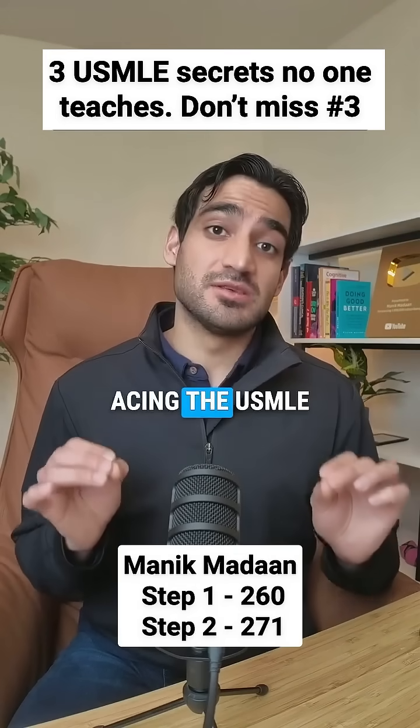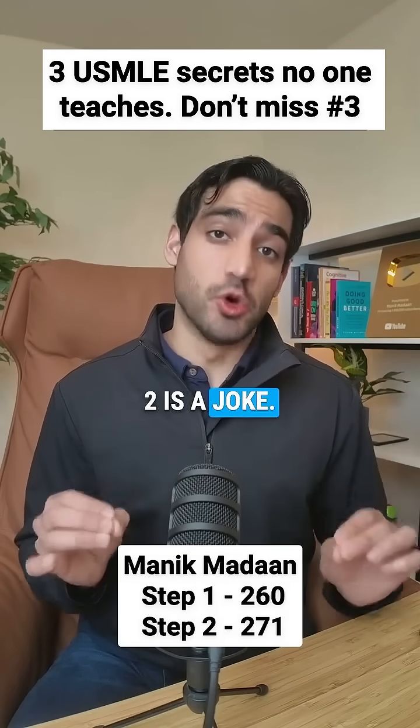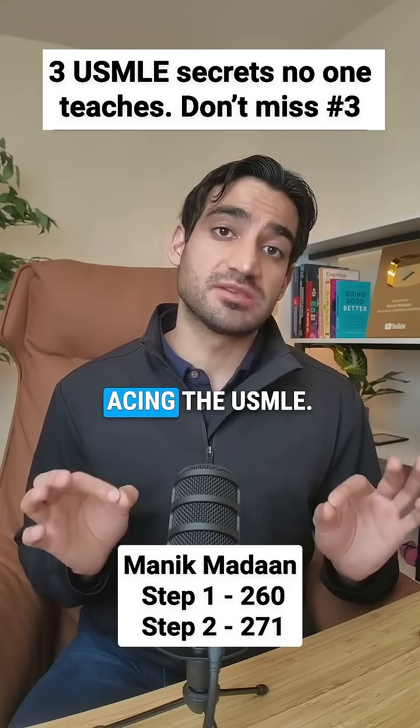Warning, controversial opinion. Acing the USMLE Step 1 and Step 2 is a joke if you know the three secrets to acing the USMLE.